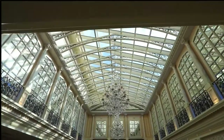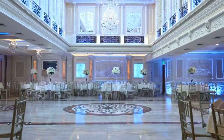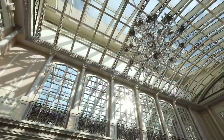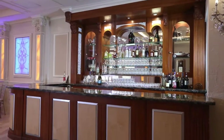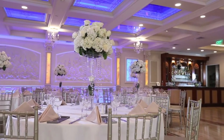Our Skylight Terrace room, for ample space to host larger parties, is a gorgeous setting suited for up to 400 guests. Enjoy the grandeur of the Skylight Terrace room with its interactive infinity ceiling, crystal chandeliers, and luxurious full-sized wraparound bar — a comfortable backdrop for your guests to mix and mingle.